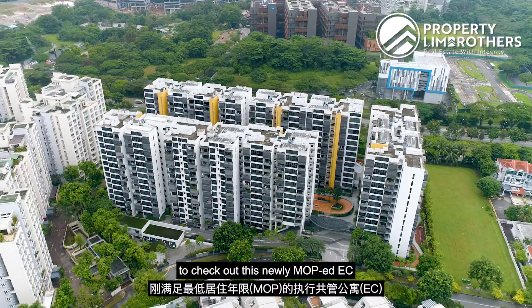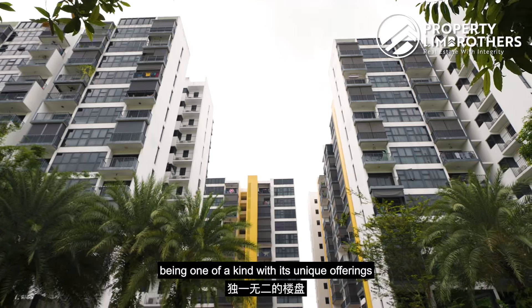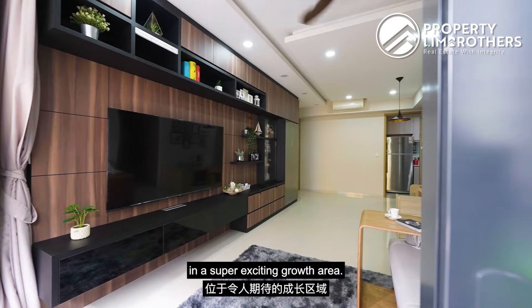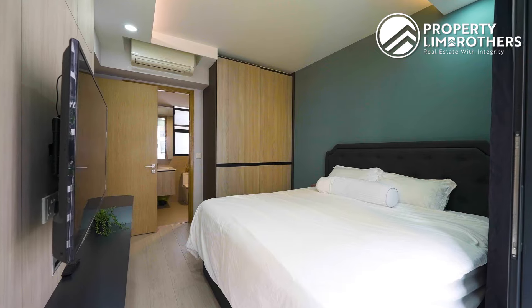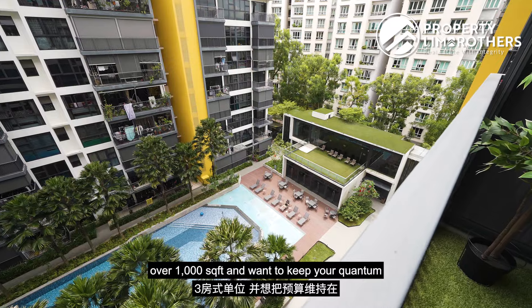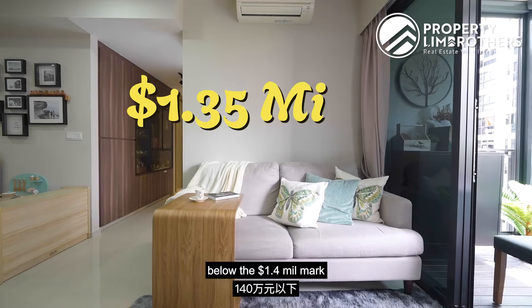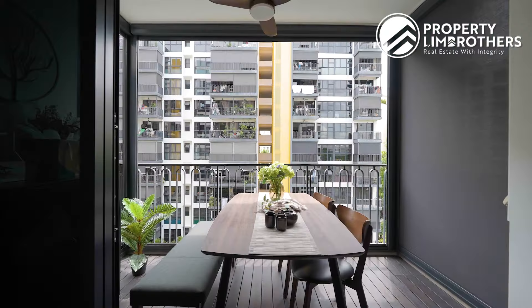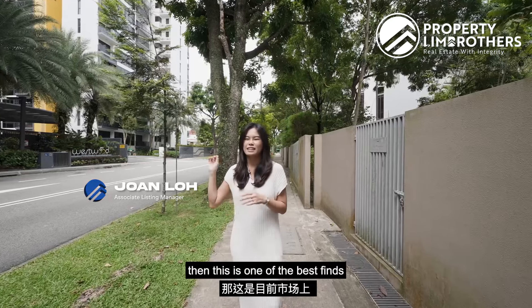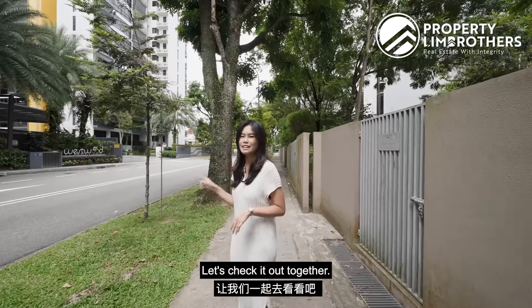Today PLB is bringing you to check out this newly MOP EC, being one of a kind with its unique offerings in a super exciting growth area. If you are a family looking for three bedders over a thousand square feet and wanting to keep your quantum below the 1.4 million mark and you want to go for the part own-stay part investment strategy, then this is one of the best finds in today's market. Let's check it out together.